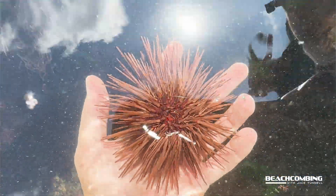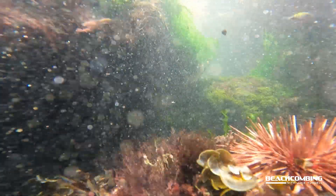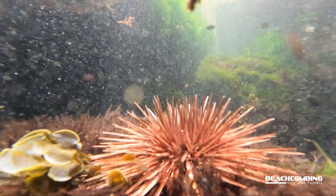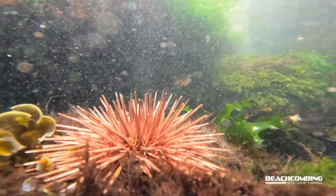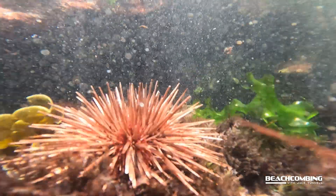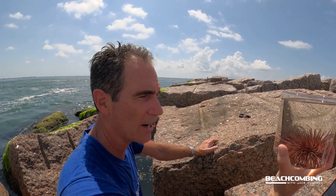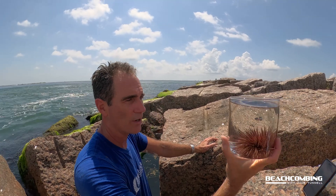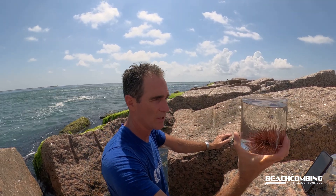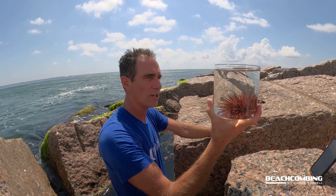One of the coolest things about these is the lifespan. These things can actually live somewhere around a hundred years old. When I first started looking into these I thought maybe five years or something, but a hundred years! And if you get up to colder climate areas you'll find them that can live up to 200 years — though that depends on the species. This red sea urchin is supposed to live around a hundred years.